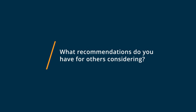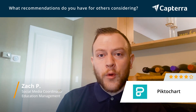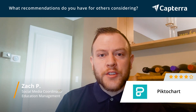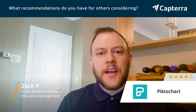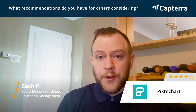One recommendation for anyone considering PictoChart is to take a look at what you'll be using it for. If you are using it for more advanced graphics I would probably consider using Adobe Suite, but if you are just using it for general social media graphics, infographics, or website and blog images, PictoChart is definitely the way to go. For people that don't consider themselves a graphic designer but do a little bit of work in that field, this is definitely the software for you and I would highly recommend it over other competitors.